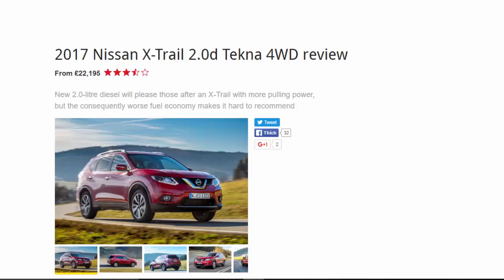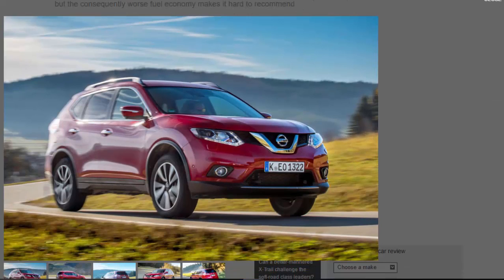2017 Nissan X-Trail 2.0 D-Techno 4WD review, from £22,195. The new 2.0-litre diesel will please those after an X-Trail with more pulling power, but the consequently worse fuel economy makes it hard to recommend. In a market where a growing crowd makes it increasingly difficult to stand out, the Nissan X-Trail makes a good case for itself — it's a comfortable and practical large SUV and a common sight on UK roads.